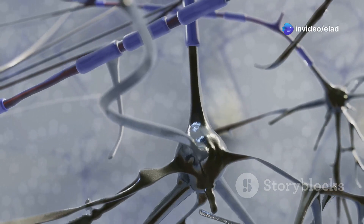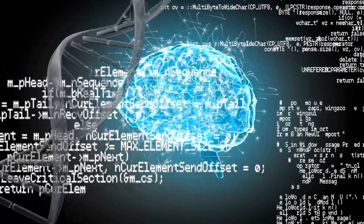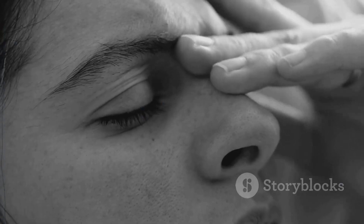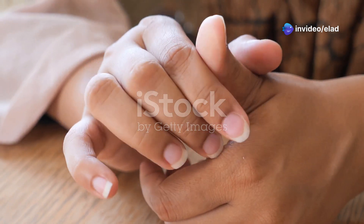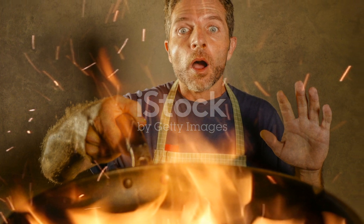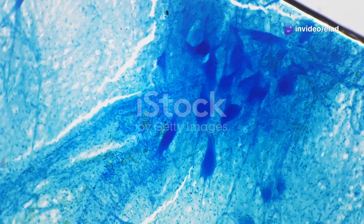Synapses connect neurons and play a vital role in learning. Synaptic plasticity refers to the ability of synapses to strengthen or weaken over time — this is how SNNs adapt and learn from experience. Imagine you touch a hot stove: pain receptors in your hand send a barrage of spikes to your brain, strengthening the connections between the neurons involved. The next time you encounter a hot object, your brain will recognize the danger more quickly and you will react accordingly. This is synaptic plasticity in action.